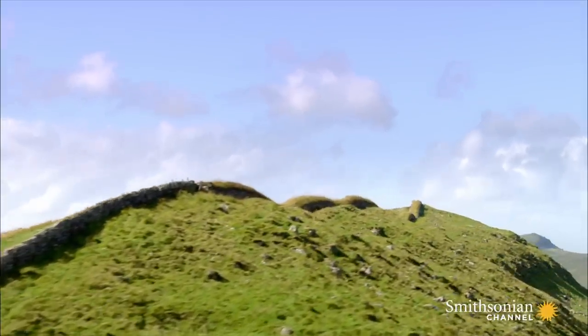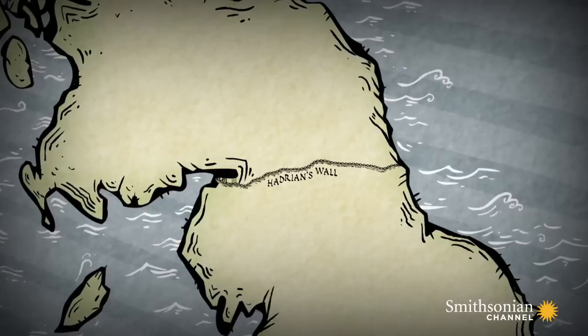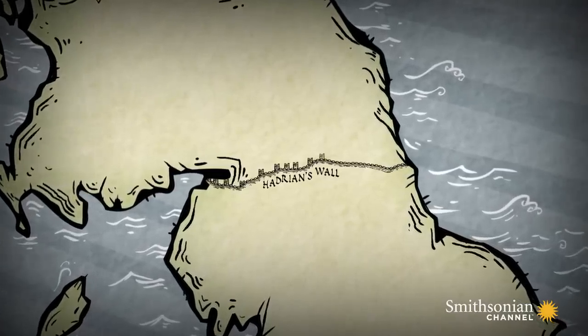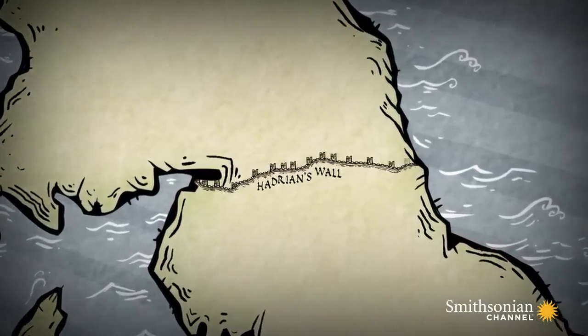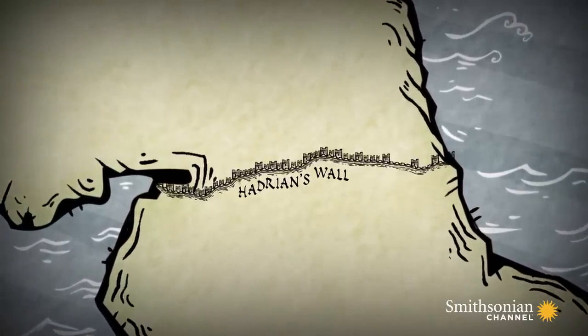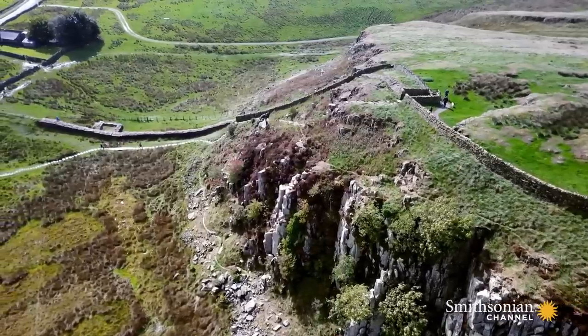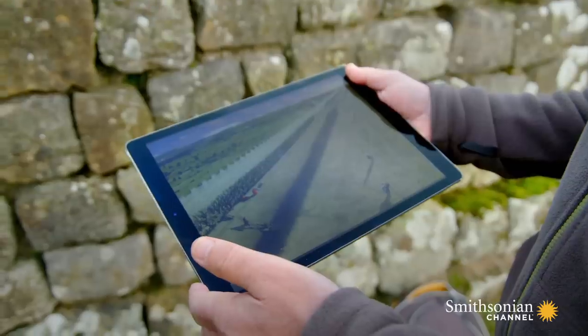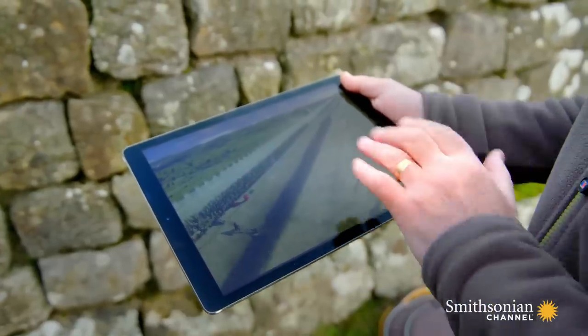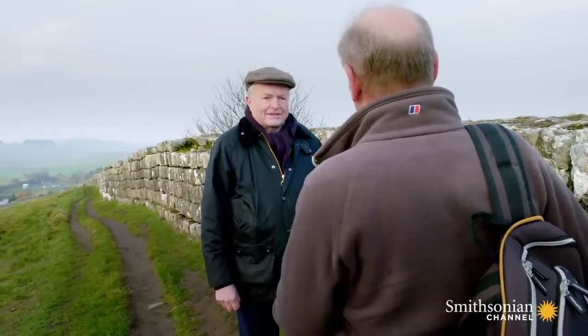The original wall was up to 20 feet high and eight feet wide. It had a fort every seven miles, each housing a force of at least 500 men. And just to be on the safe side, every mile along the entire length of the wall there were smaller forts and watchtowers. Between the ditch on the north side and the wall itself, it's been discovered that there was a system of obstacles — sharpened branches set into pits, the equivalent of barbed wire.